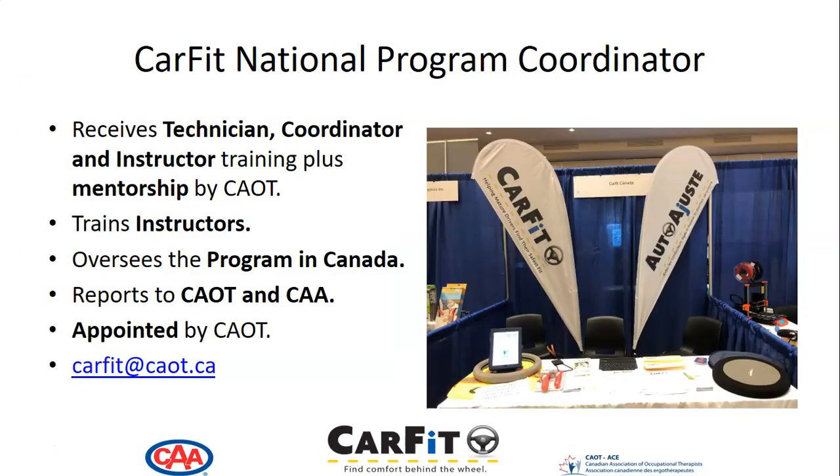The CARFIT national program coordinator receives technician, coordinator, and instructor training, plus mentorship by CAOT. This is one person. They train the instructors and oversee the program in Canada. The national program coordinator reports to CAOT and CAA, and is appointed by CAOT. They can be reached at CARFIT at caot.ca.